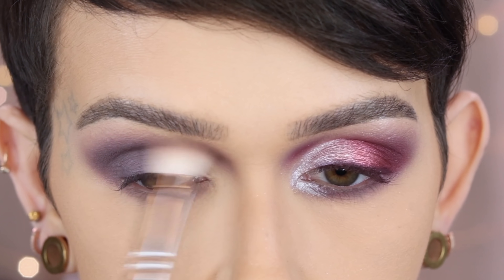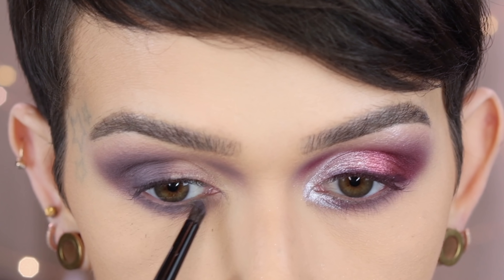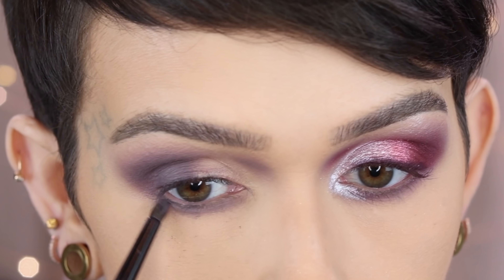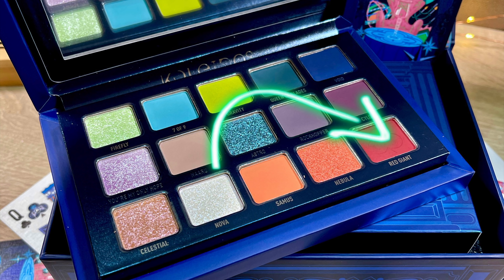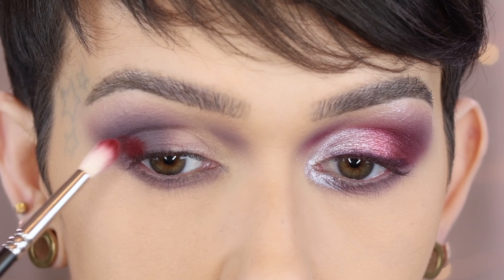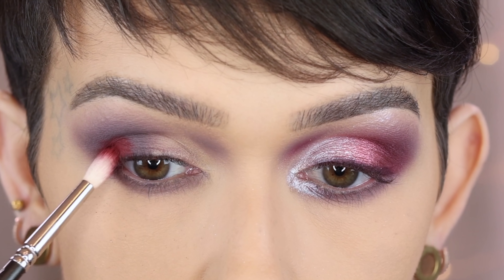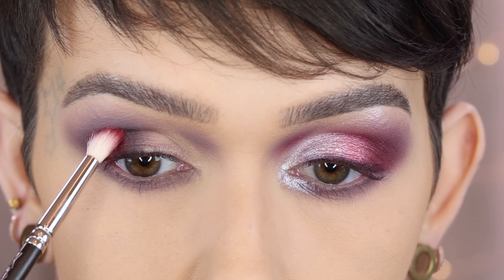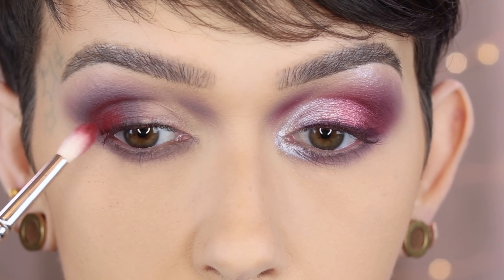Going right in there, taking that shade again on the Wayne Goss number 5, working it along the lower lash line. Red Giant on a MAC 221 — I'm going to start packing this right on the outer corner, and this time I actually mean it. I'm not going all over the lid, but I am going to take this up into the crease and add a little bit more after I add on the lid shade. I started coughing and my eyes teared up so I'm a little sensitive.